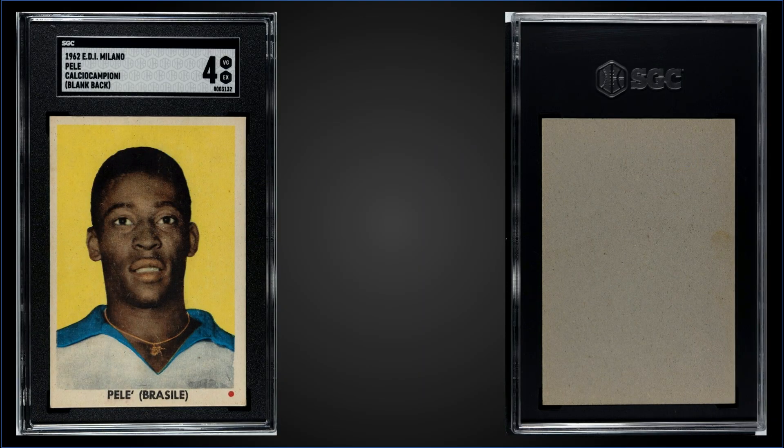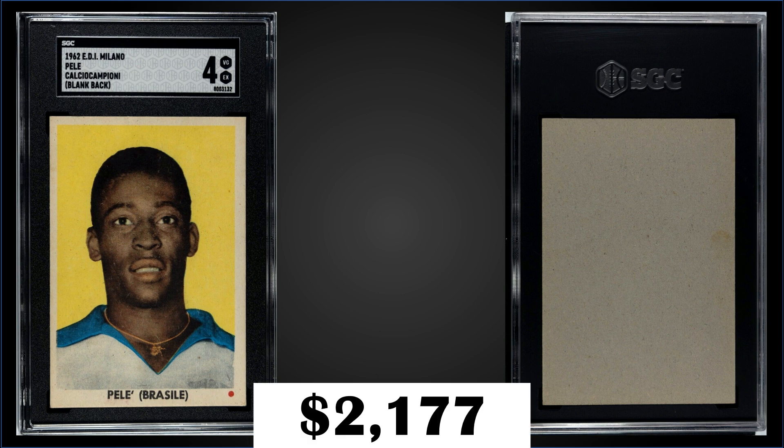In the #6 spot, from 1962 Edi Milano, we have a Pelé blank back graded SGC 4, sold at auction for $2,177. It's a pop of one and that's the highest graded in an SGC slab. Over at PSA, there are 16 graded, with the highest being one PSA 6.